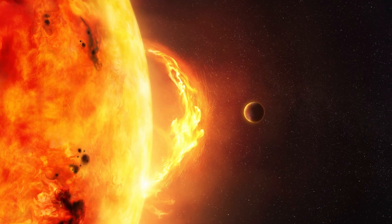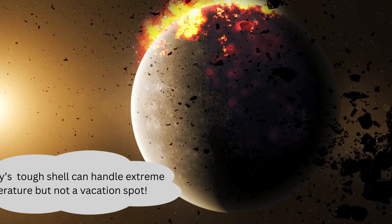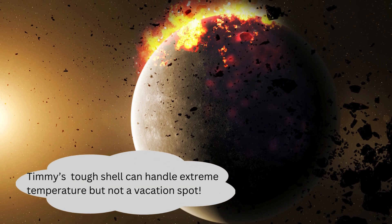Our first stop is Mercury, the smallest planet in our solar system and the closest one to the sun. It's a world of extreme temperatures where the days are scorching hot and the nights are freezing cold. Timmy, with his tough shell, can handle it, but it's not a place for a vacation.